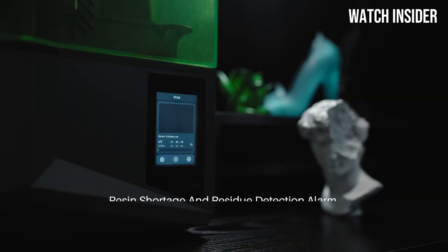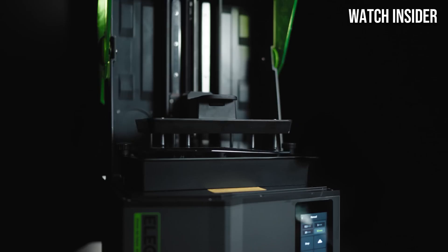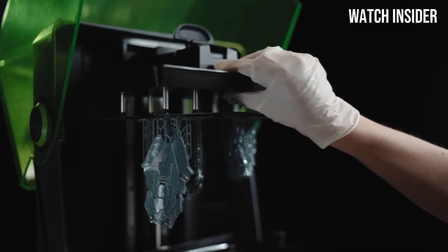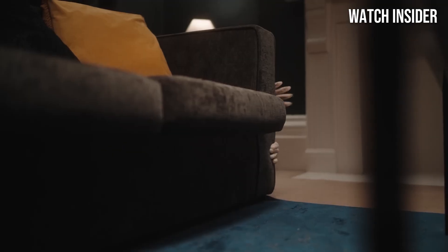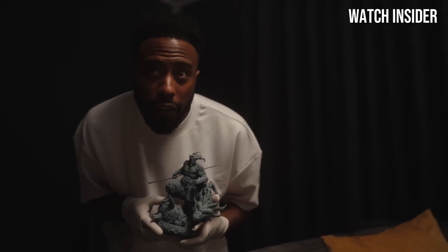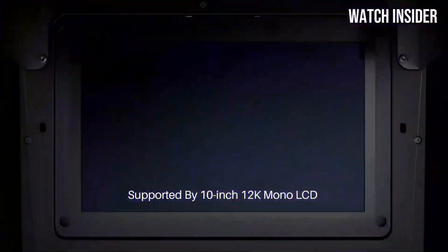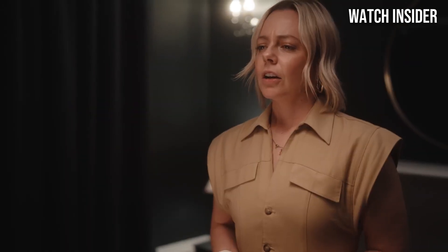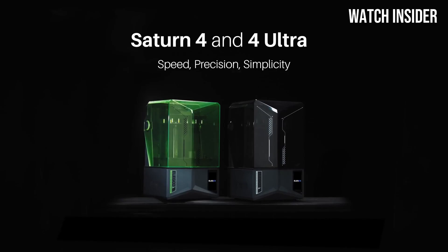Setup is a breeze — the printer comes almost fully assembled, allowing users to get started right out of the box. The intuitive touchscreen interface simplifies navigation and settings adjustments, making it accessible even for those new to 3D printing. With a sturdy build and reliable resin vat, you can expect consistent performance. The printer also boasts impressive layer curing times, significantly reducing overall print time. Its robust construction ensures it can withstand regular use, while the upgraded cooling system helps prevent overheating during longer print sessions.